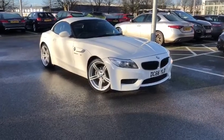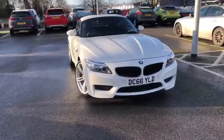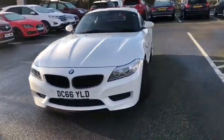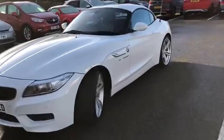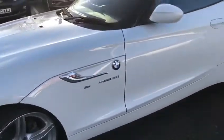Hi UK, my name is Billy from Motomax Chester and I'm very pleased to announce this 2016 66 plate BMW Z4. It is a 2 litre petrol, M Sport, automatic, absolutely gorgeous two-seater. It's also a drop-top cab, so you can take the roof down.